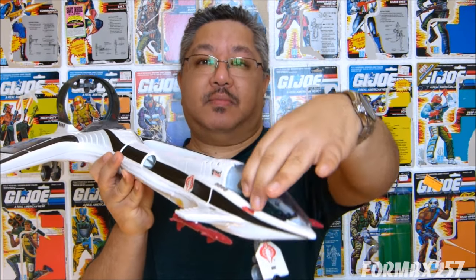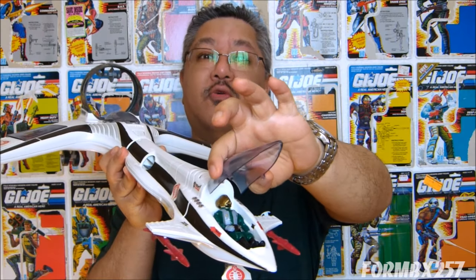Hello everyone, I'm Kevin, here to meet you in another 1980s G.I. Joe toy review. Today I'll be taking a look at the Cobra Fighter Bomber, the 1989 Cobra Condor Z-25, and its pilot, the Aero Viper.